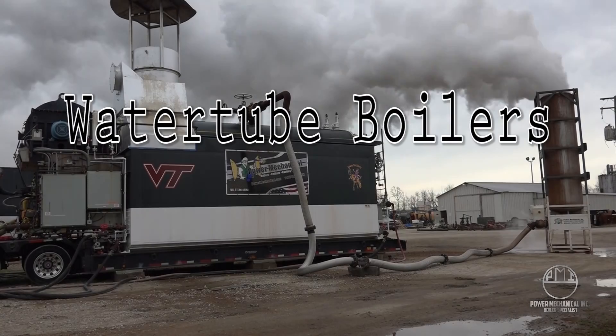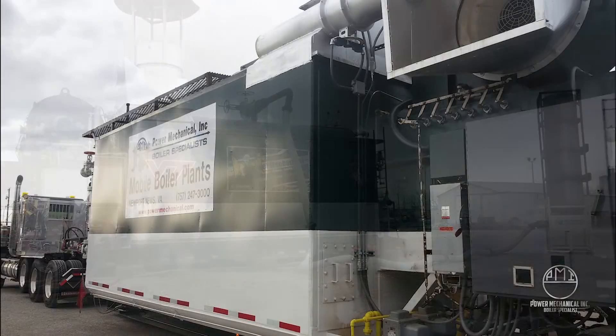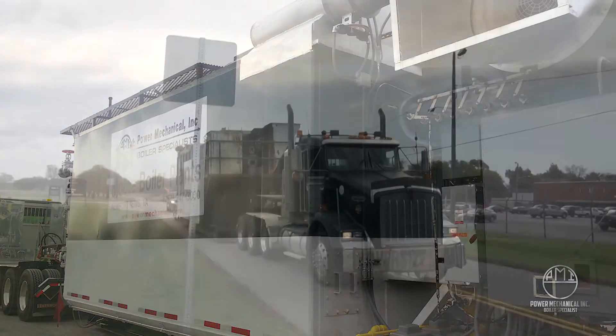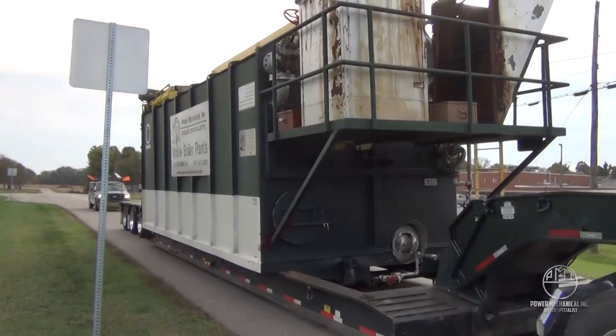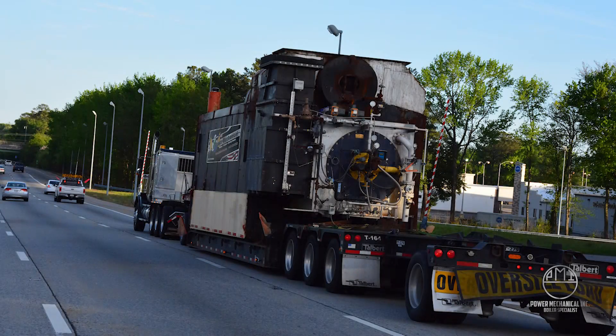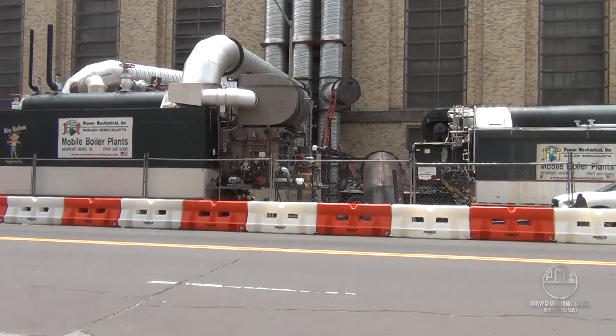The water tube boiler is the equipment relied on for most large-capacity steam production needs. These units, of various designs with their enormous capacity ranges, can produce steam at pressures over several thousand PSI and capacities as high as a million pounds of steam per hour.